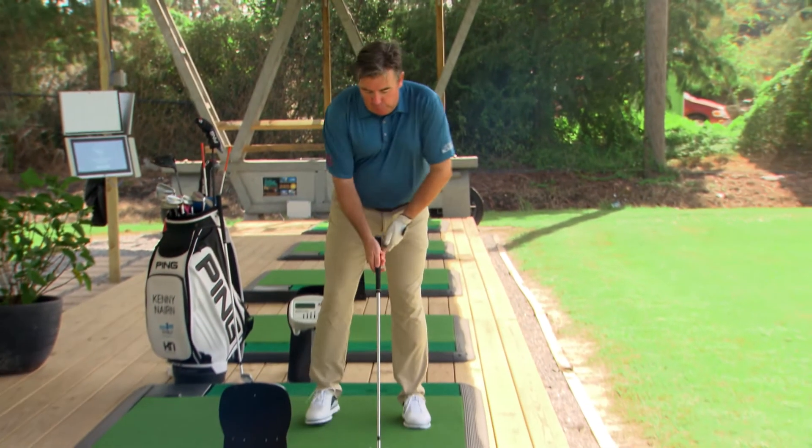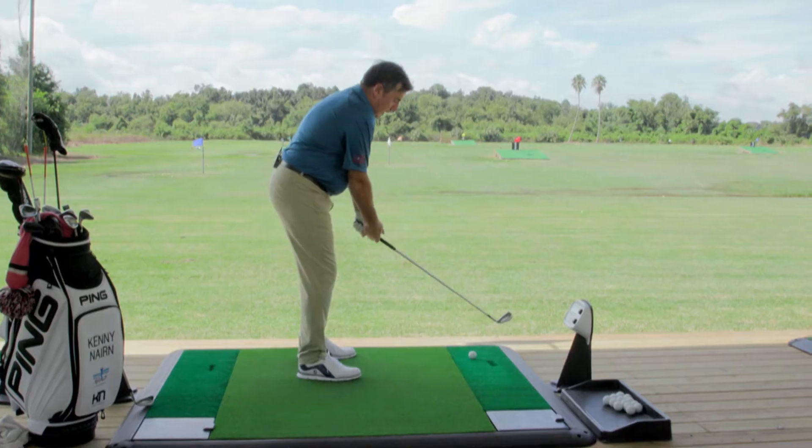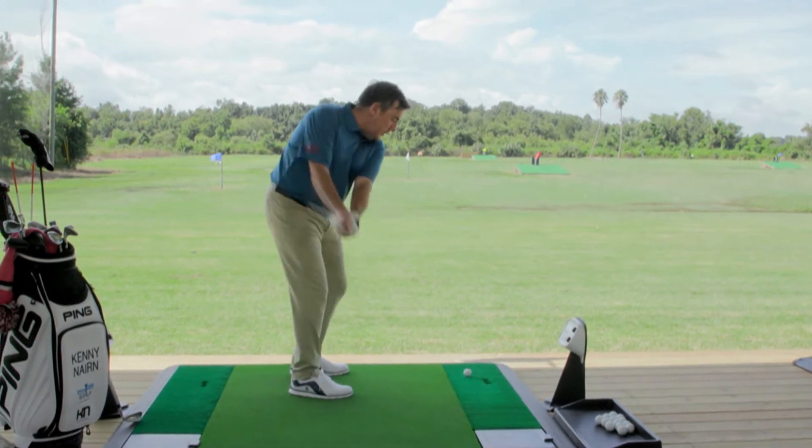Playing about 155, actual is 146. I want to make sure that I've got enough club in case I mishit it. Lots of focus — look at the back of the ball and trust it.